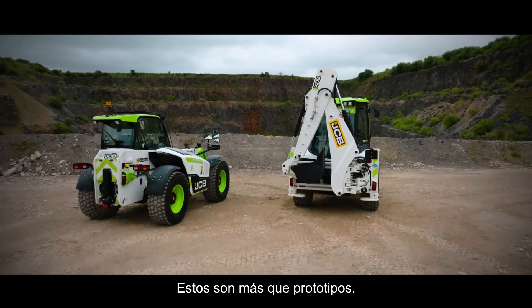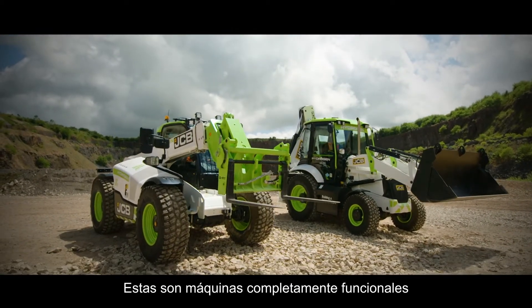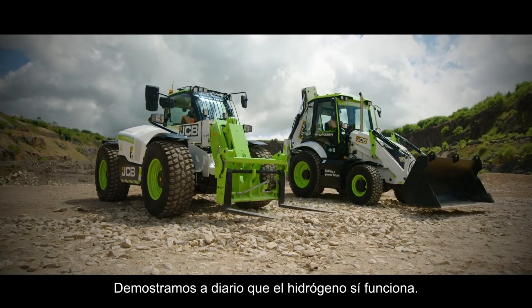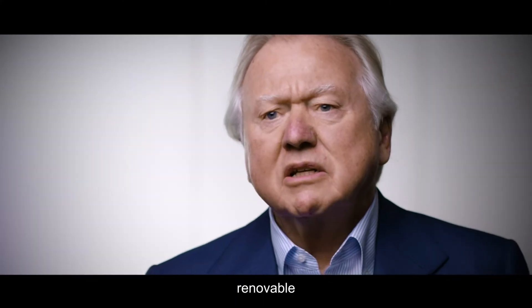These are more than prototypes. These are fully fledged machines working right here, right now at JCB. We're proving daily that hydrogen does work, that it's a clean, renewable, transportable fuel.